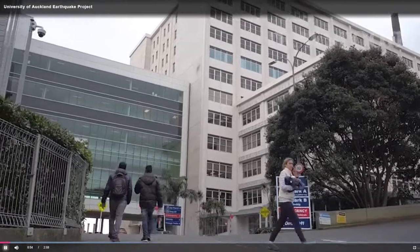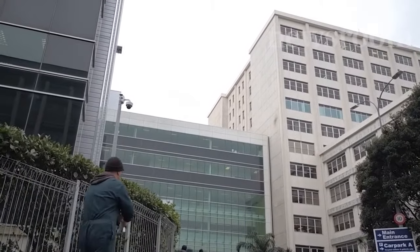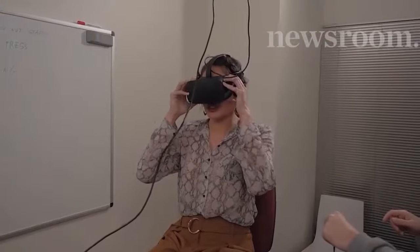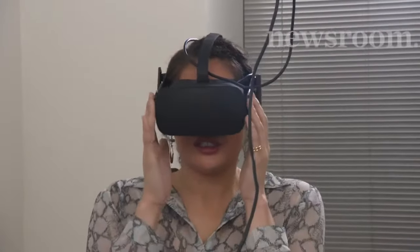Auckland City Hospital is the testing ground for the University's latest earthquake research project. The virtual reality programme rates how people react in quakes and aims to improve how we respond during an emergency.